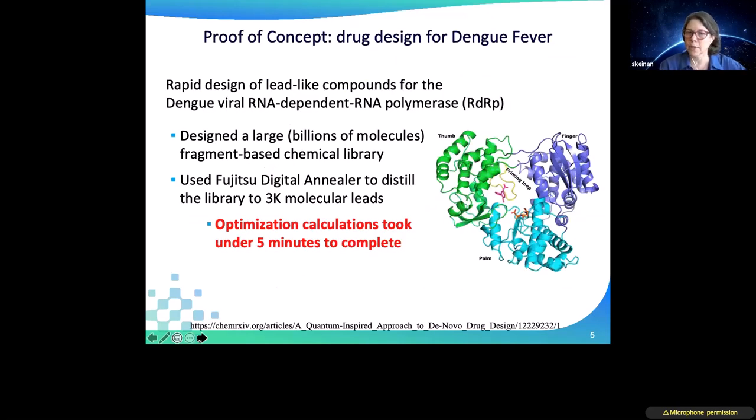One of our first published examples looked at dengue fever — a disease that still affects a large part of the developing world population. We looked at billions of molecules, and the optimization calculation — running the digital annealer on that problem — took under five minutes to complete. If anybody's interested, you're welcome to look at this specific white paper.